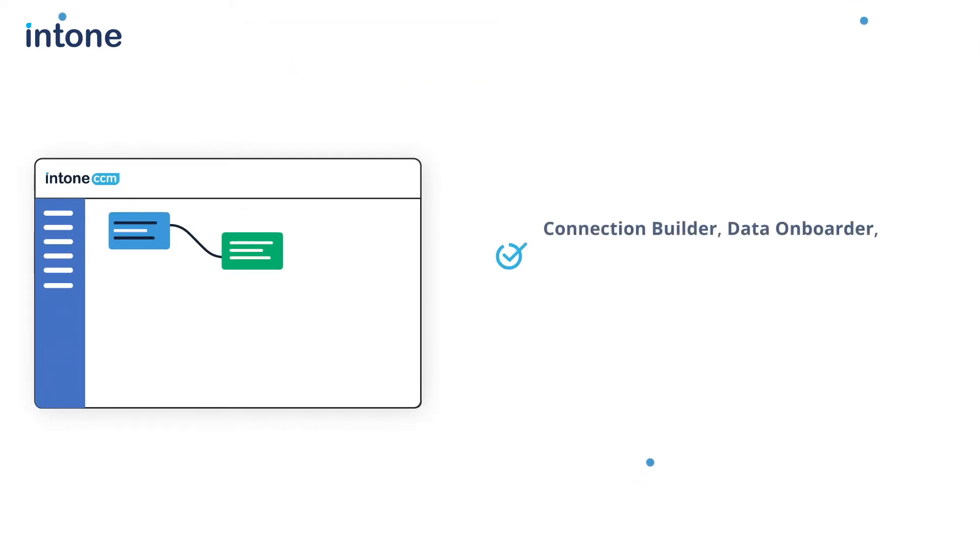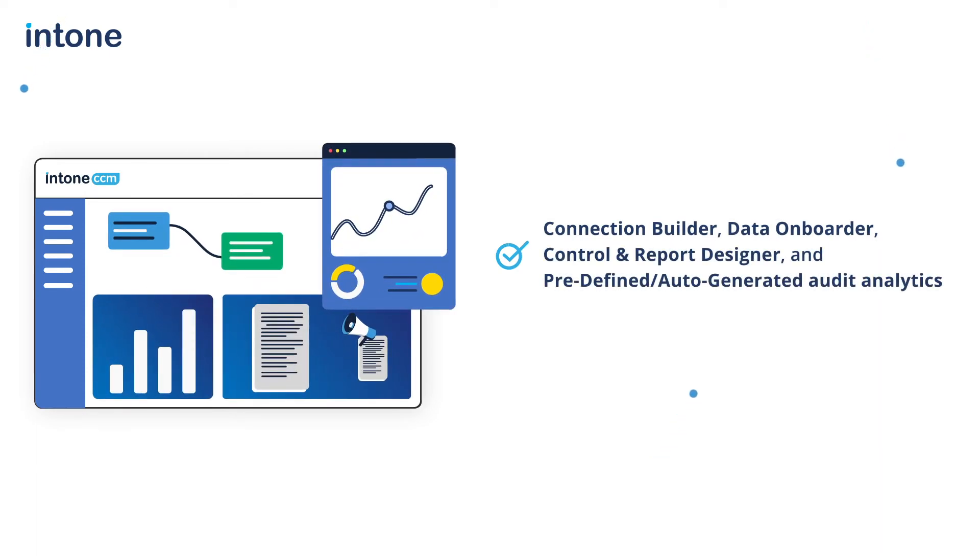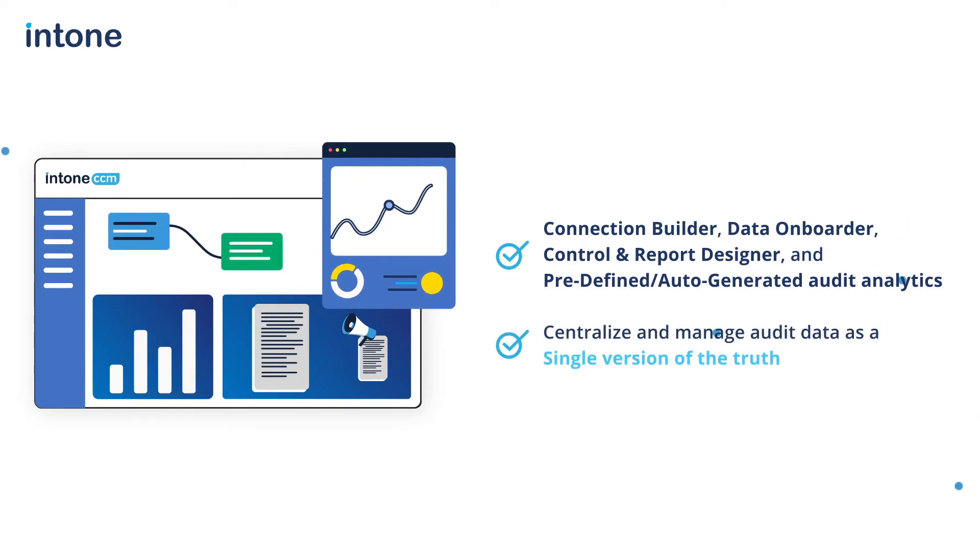Using Connection Builder, Data Onboarder, Control and Report Designer, and pre-defined, auto-generated audit analytics, organizations can centralize and manage audit data as a single version of the truth.